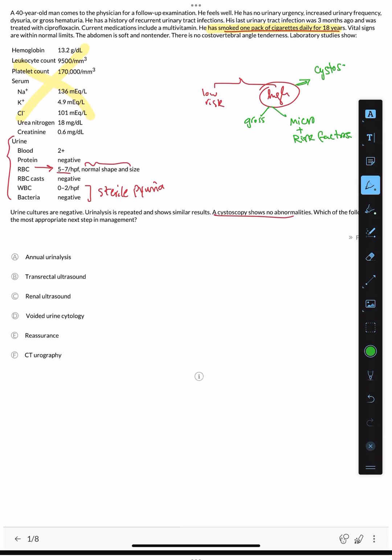The low risk group includes asymptomatic patients with microscopic hematuria but no major risk factors. For low risk patients, the workup is repeat urinalysis and voided urine cytology — that's it. Major risk factors include: age 40 or older, male sex, history of tobacco use (one pack daily), occupational exposure to certain dyes and substances, and certain drugs like cyclophosphamide. These factors determine risk stratification.